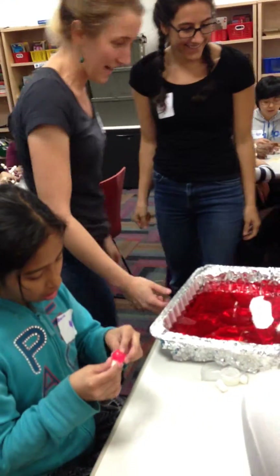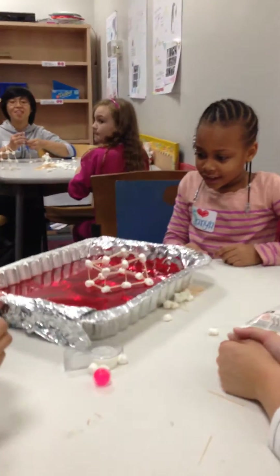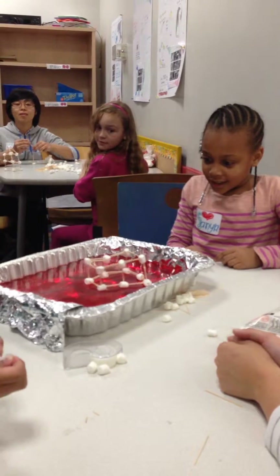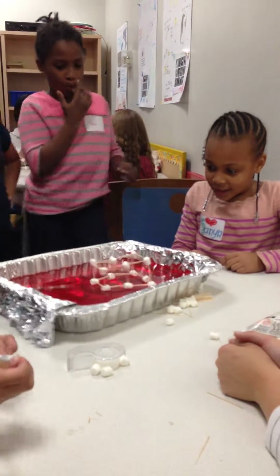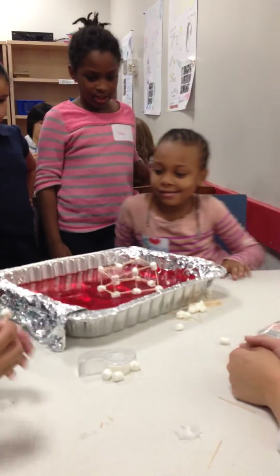So we all designed the building, and now we're going to test it. Oh no, there's an earthquake! Oh no! That's holding up pretty well! Nice job!